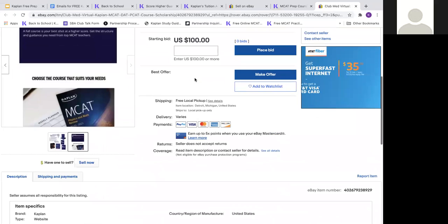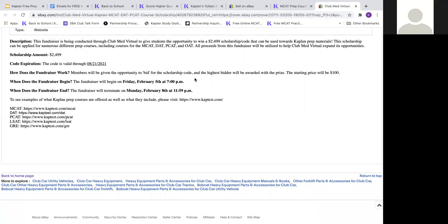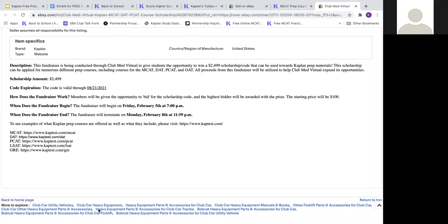All the links posted in today's chat will be emailed out to you, so if you didn't get a chance to save them, you'll receive them either tonight or tomorrow. Please check to see if anyone is interested in bidding on the scholarship.